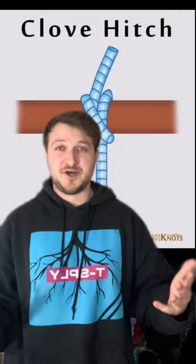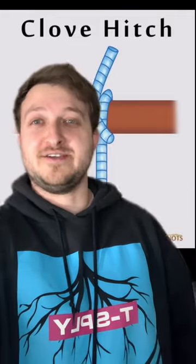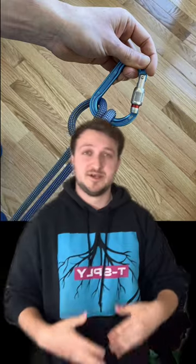The first knot you should know how to tie is a clove hitch. Now as a combat engineer, we learned how to tie clove hitches, but outside of being a combat engineer, this is typically used by mountain climbers to secure themselves to an anchor point to make sure they don't fall.